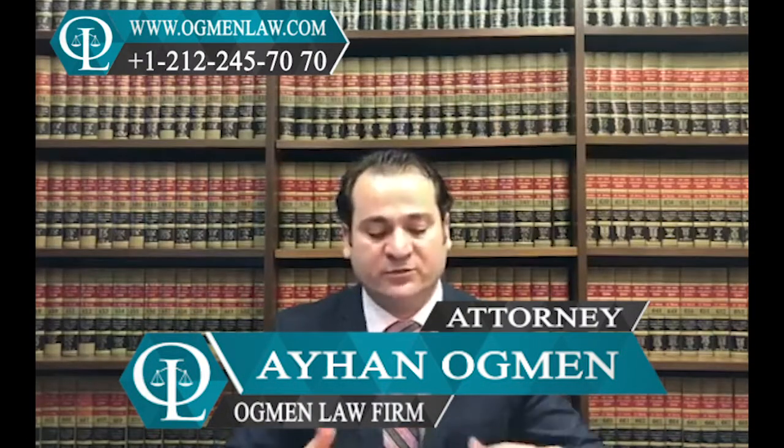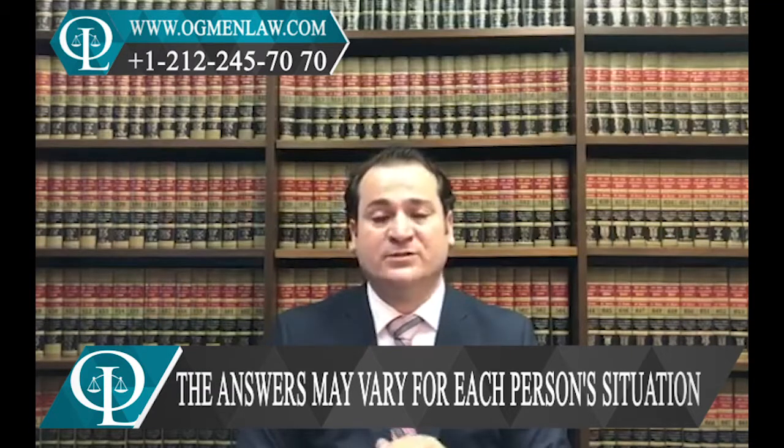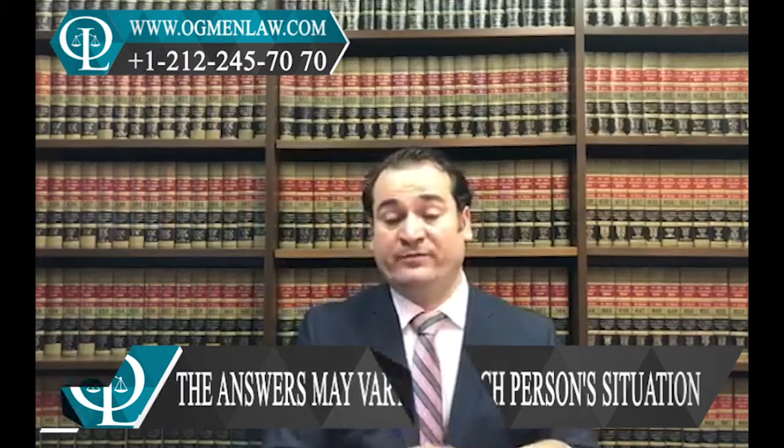Hi everyone, this is attorney Ayhan Agman. How to transfer a current H-1B visa to a new job, a new employer. If you do have an H-1B that is in good standing and you are working for your employer, and you have a new employer or new job offer, then what's going to happen is — before leaving your current job — you will have to make sure your new employer files the petition for you with immigration, which is usually called an H-1B transfer petition.